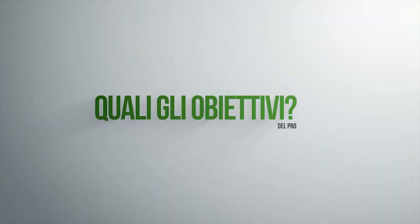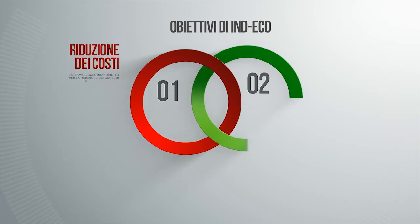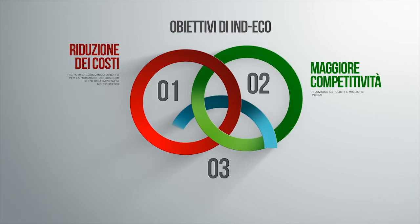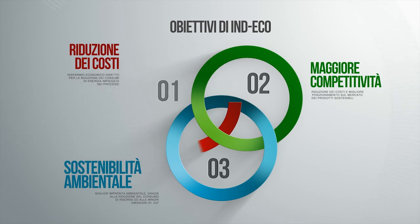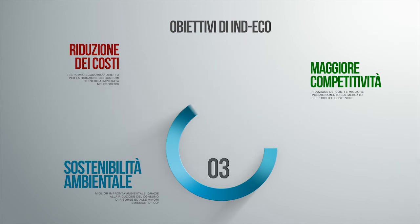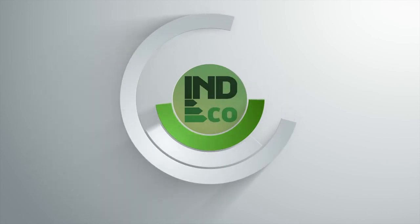And now, what about the targets? Indeco aims to let you attain three targets: a direct economic saving due to less energy wasted in the process, an increase in competitiveness due to a better position on the market for green products, and a better environmental footprint due to lower CO2 emissions and less resources used. Discover all information on our website and contact us.